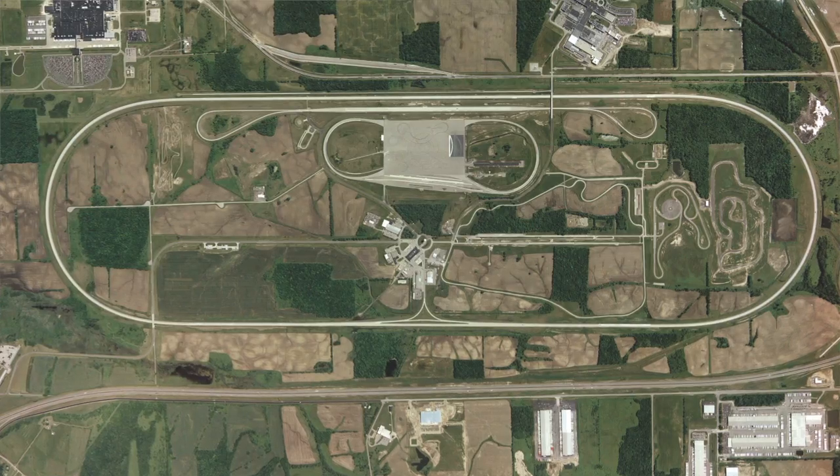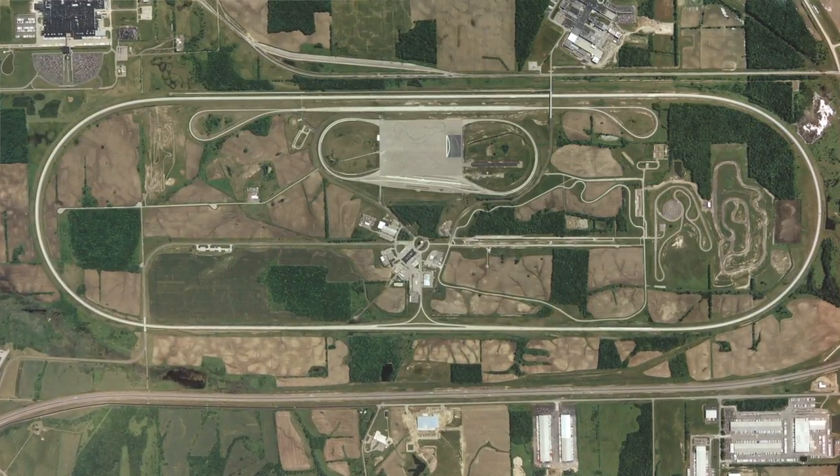This is Transportation Research Center. We are a 4,500-acre independent automotive proving ground. We are very big and we have a lot of land here.